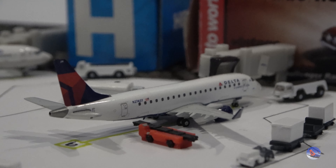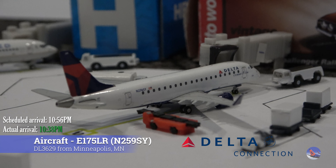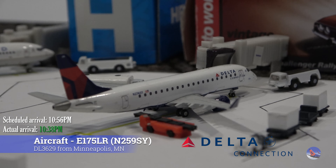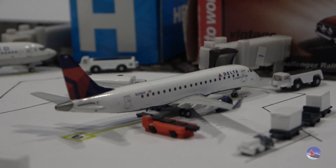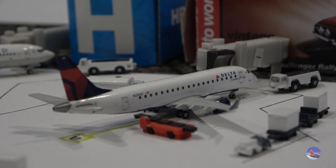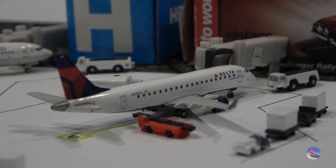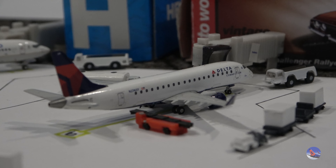We'll swing over to the other side for a look at this Delta Connection Embraer 175, which is parking on the south end of the terminal this time and not on the north side like it was in the last update. This is parked at gate 6 and came in from Minneapolis as flight 3629, operated by SkyWest. It arrived in at 10:38 p.m., ahead of a scheduled 10:56 p.m. arrival.